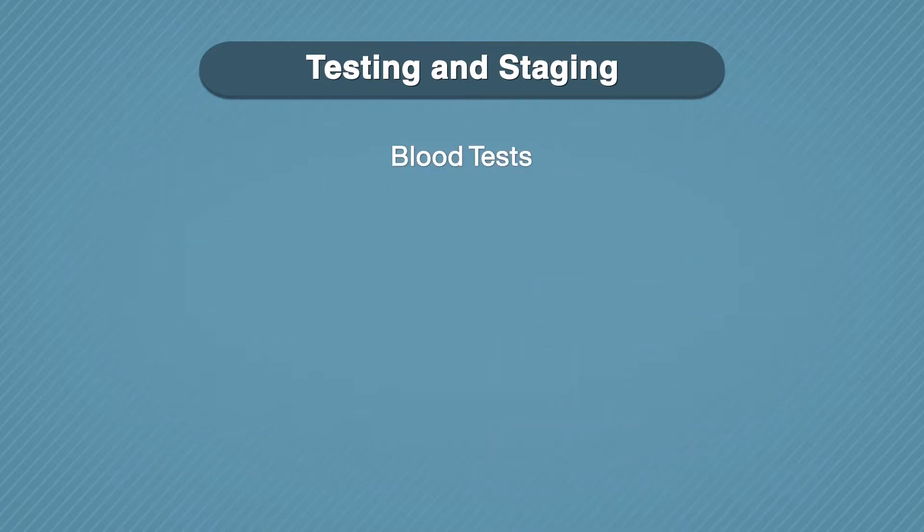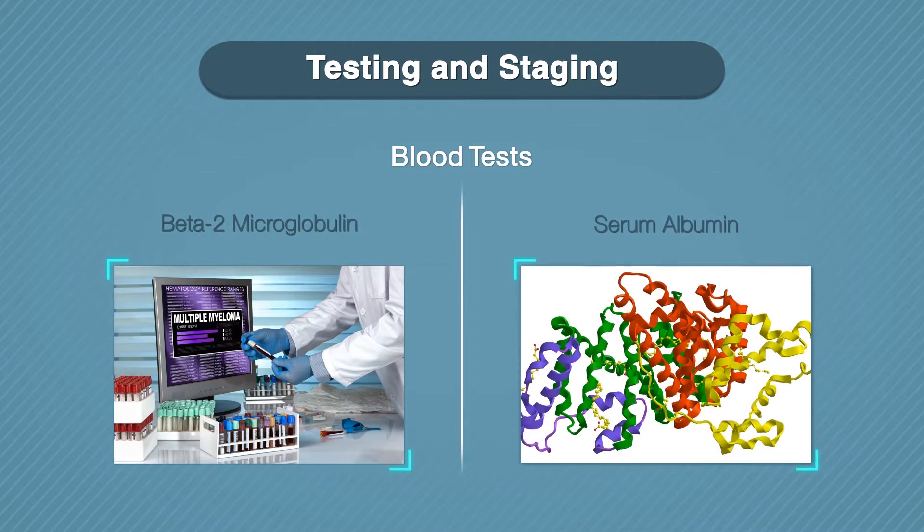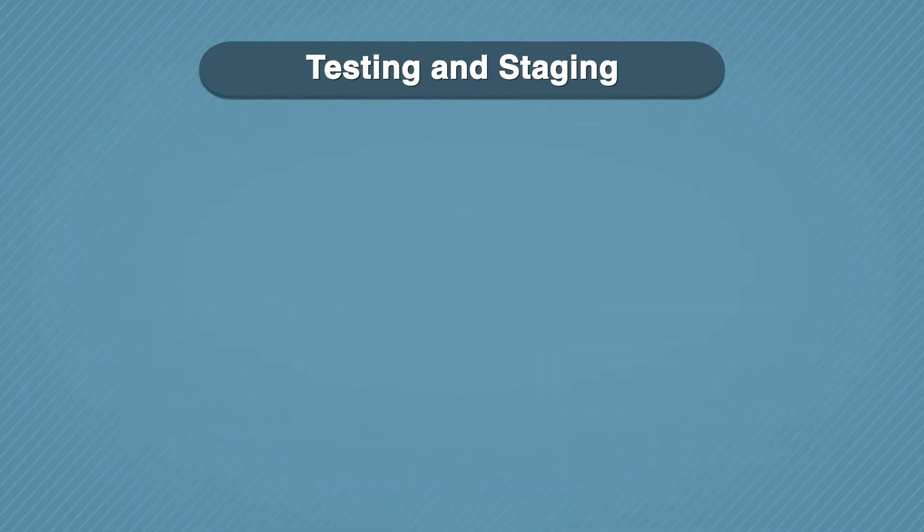There are two blood tests that help determine staging. Beta-2-microglobulin looks for a specific protein that is made by myeloma cells — a high level means that the myeloma is more advanced. Serum albumin looks for a specific type of protein called albumin, which is found in plasma cells — a low level means that the myeloma is more advanced. The results of these tests help your doctor determine the type of myeloma you have and what stage it is in.